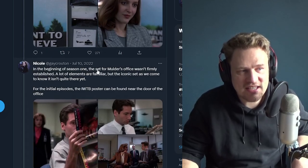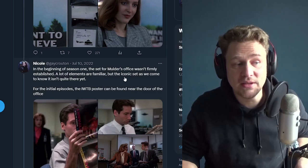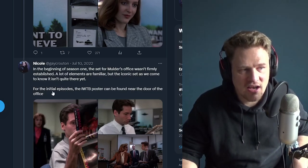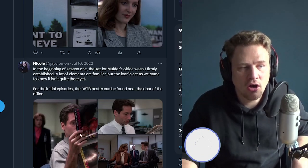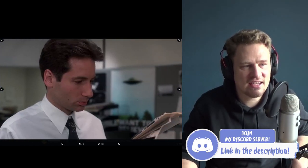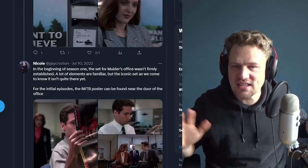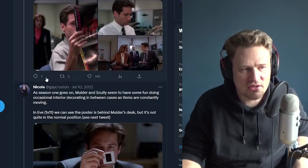In the beginning of season one, the set for Mulder's office wasn't firmly established. A lot of elements are familiar but the iconic set as we came to know it isn't quite there yet. For the initial episodes, the I Want to Believe poster can be found near the door of the office. You can see Scully coming in with the poster on the right-hand side. In later episodes it changes position again, hanging next to the entrance. They shifted the set around quite a bit.